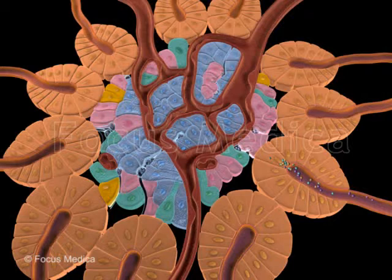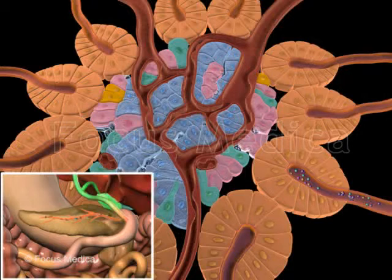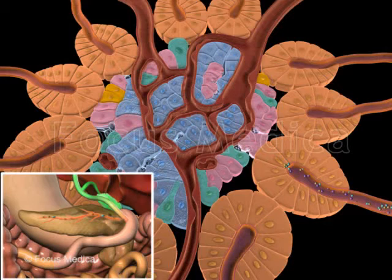The acinar cells, which represent the exocrine pancreas, release digestive enzymes into the duodenum to help in digestion.